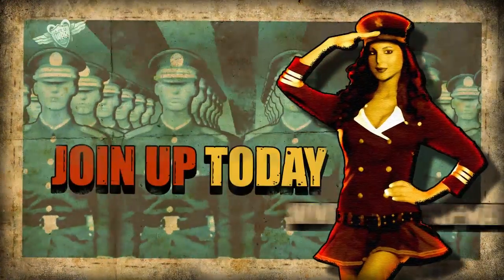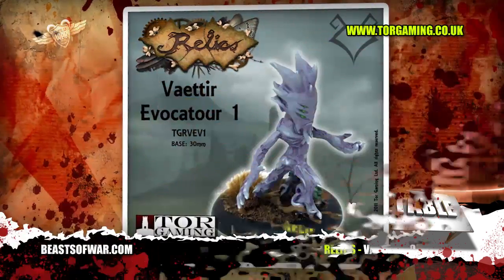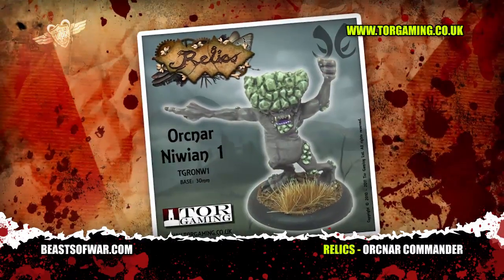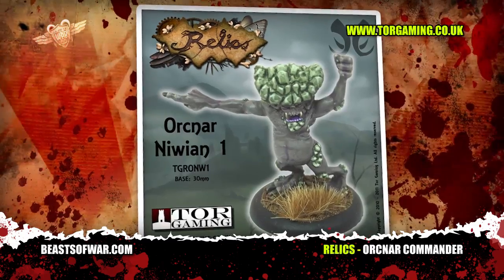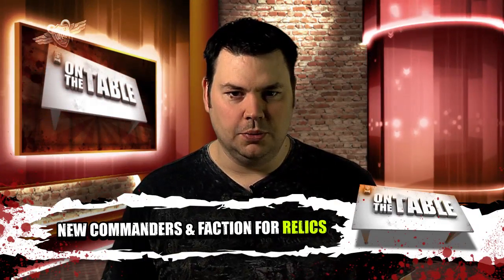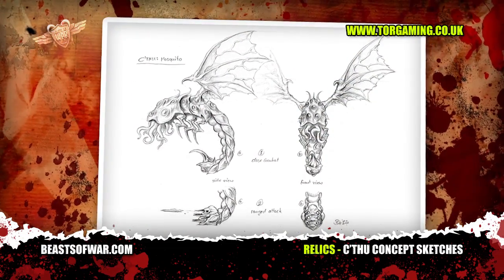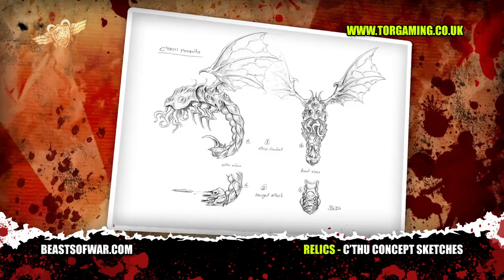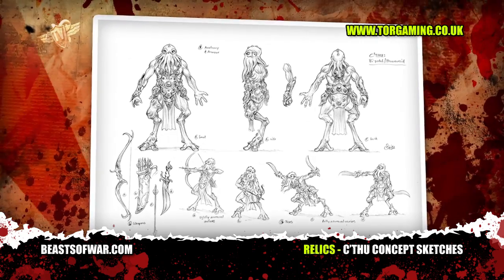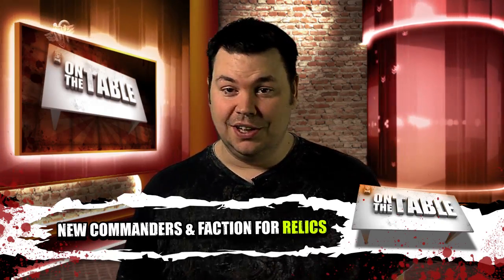Every good war game needs a competent and preferably cool-looking commander, and Relics is no different. These new command models encompass the three main factions from Tor Gaming's flagship game. There's also another faction in the works — the Cthulhu, whose look is based on the tentacled monstrosities dreamt up by the late and great H.P. Lovecraft, going into production soon. Even if you don't play Relics, you might want these models for use as a mind-flaying monster in Dungeons and Dragons or your game of Cthulhu.